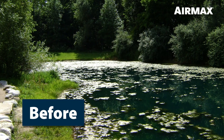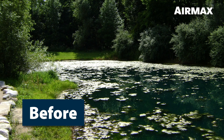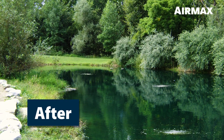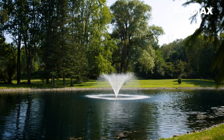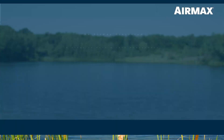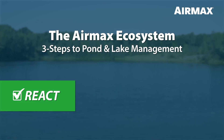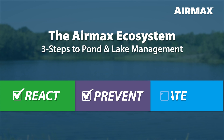In the next few minutes, you'll learn how to turn your pond or lake from an unsightly mess to a clean, thriving, and balanced ecosystem. Whether you have a small pond or a 100-acre lake, the three steps of the AirMax Ecosystem are the same: React, Prevent, Aerate.